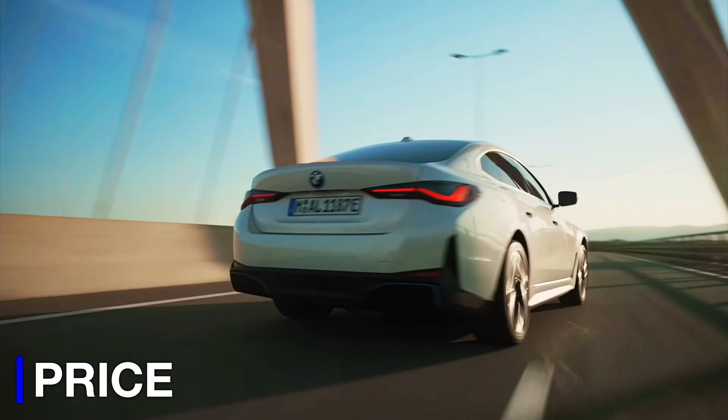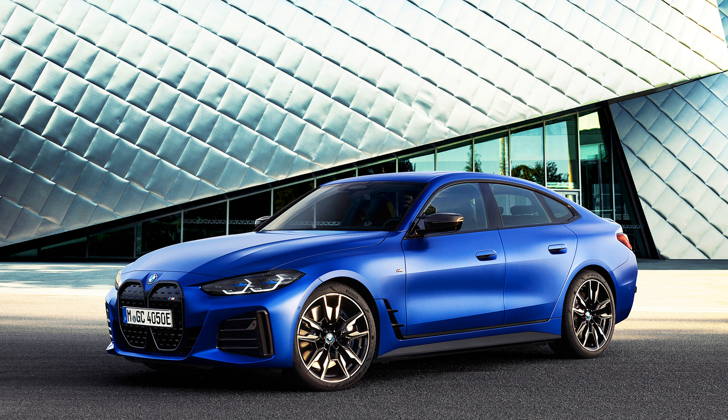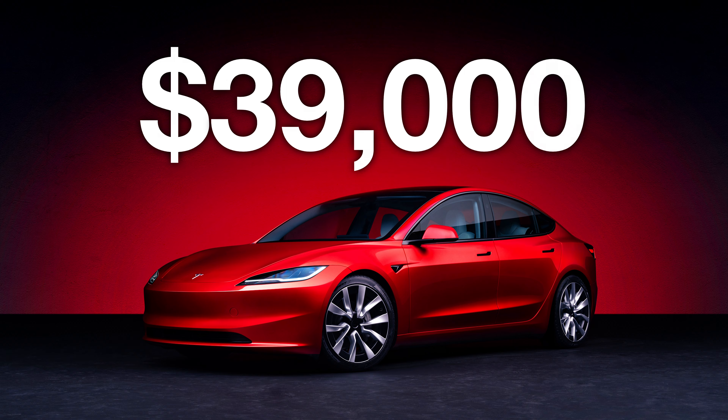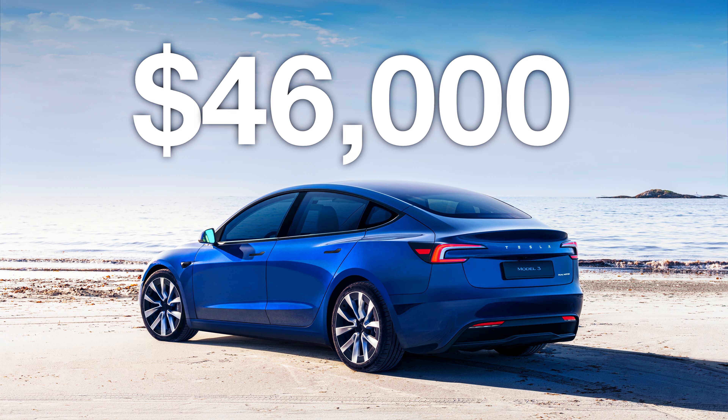The standard i4 eDrive 35 starts at around $52,000, and that goes all the way up to $70,000 for the most expensive M50. The base Model 3 rear-wheel drive starts at around $39,000, and that goes all the way up to $46,000 for the most expensive all-wheel drive version.